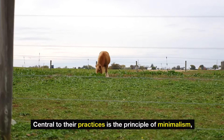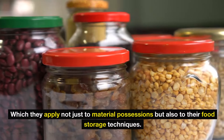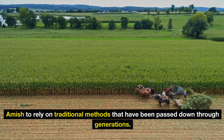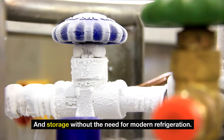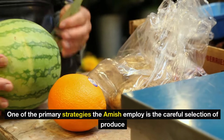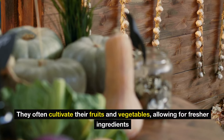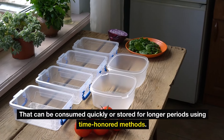Ten: minimalism. Central to their practices is the principle of minimalism, which they apply not just to material possessions, but also to their food storage techniques. Living a simple, self-sufficient life allows the Amish to rely on traditional methods that have been passed down through generations. By embracing this minimalist philosophy, they effectively manage their food supply and storage without the need for modern refrigeration. One of the primary strategies is the careful selection of produce and preservation techniques that take advantage of seasonal availability and local resources. They often cultivate their own fruits and vegetables, allowing for fresher ingredients that can be consumed quickly or stored for longer periods using time-honored methods.